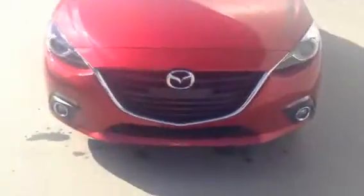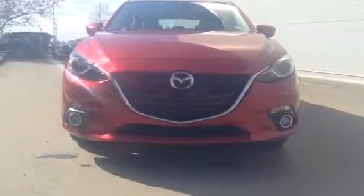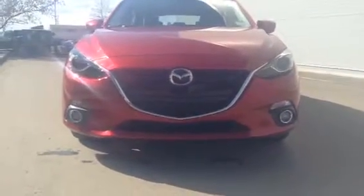Starting off with the front end — as you can see it does have that nice big signature Mazda front grille. It does look really aggressive, especially with those LED lights in the front headlights and the fog lights.